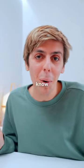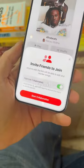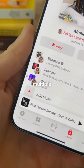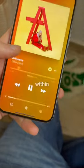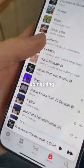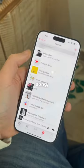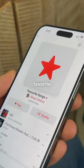New Apple Music features you need to know about. You can now create a collaborative playlist with your friends and family, so you can add songs to a playlist with multiple people. You can also now favorite songs within Apple Music, and there's now a dedicated favorites playlist, so every time you favorite a song it will go automatically to a favorites playlist. Follow for more Apple Music tips like this one.